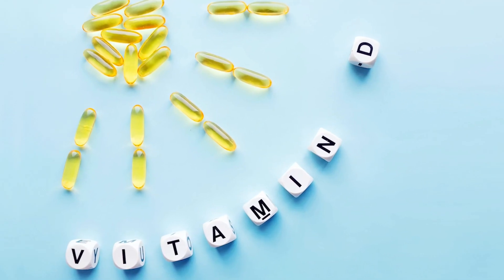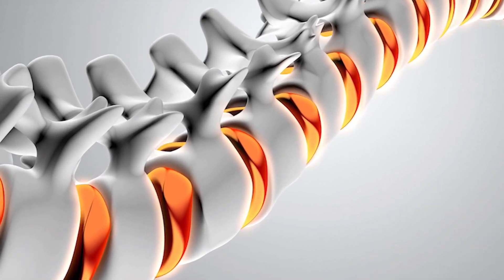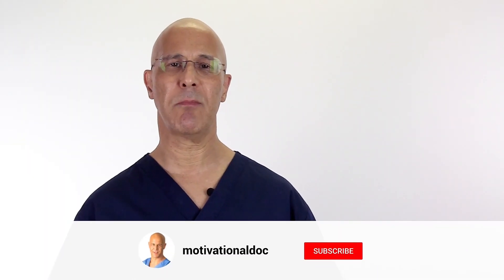Vitamin D is our sunshine vitamin that really boosts our immune system and has so many other metabolic functions. In order to get calcium into our bone, vitamin D must be present. Therefore, without enough vitamin D, we can become osteoporotic. When we start losing calcium within the bones, they can become too brittle and that can cause problems in itself.